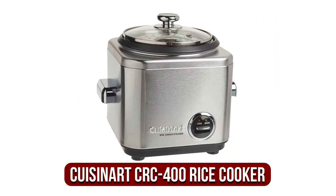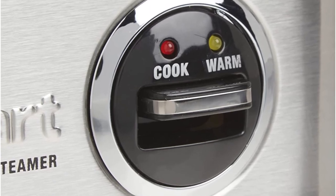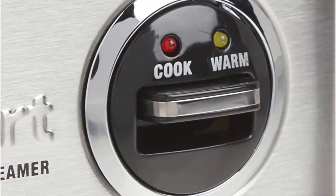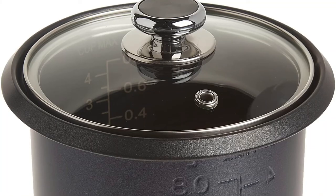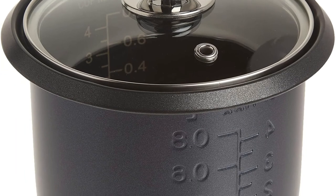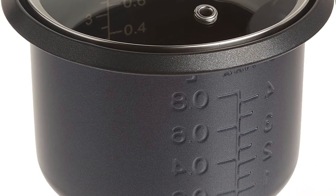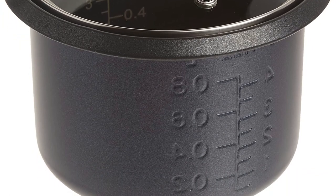At number 1 is the Cuisinart CRC-400 Rice Cooker. This Cuisinart CRC-400 is able to cook 8 cups of rice, all contained in its polished stainless steel finish. There aren't any fancy cooking programs available; however, it can cook various meals, though it will require some time to determine the optimal cooking time. The Cuisinart CRC-400 is a compactly packed kitchen appliance that is easy to store because of its square shape, and it doesn't take up very much space on countertops.